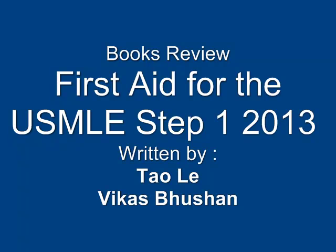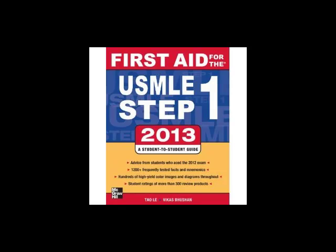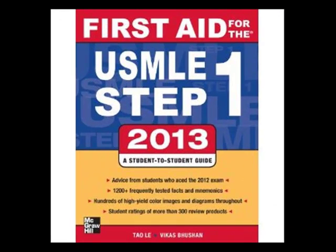For your medical study, we will be in dear need of this book. First Aid for the USMLE Step 1, 2013, written by Tao Le and Vikash Bhushan, who is an expert in learning USMLE.